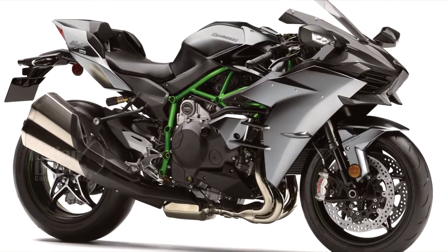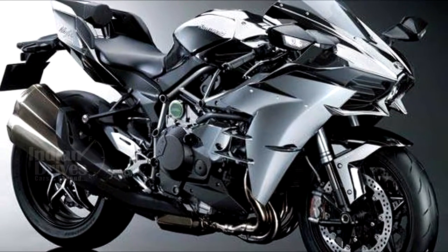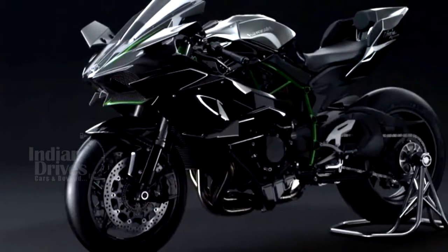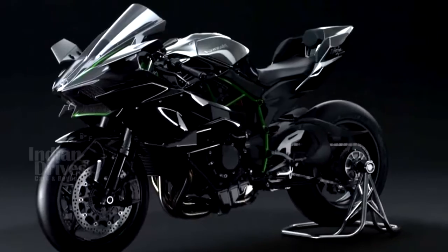The Kawasaki H2R was first showcased at the Milan Motorcycle Show last year, and now the bike has been launched here in India along with its slightly less powerful cousins, the H2 and H2 Carbon update.